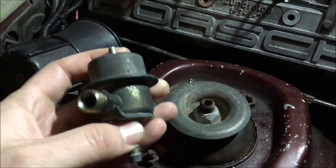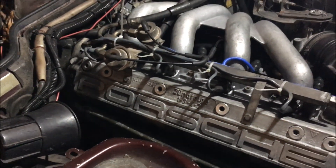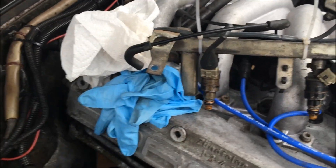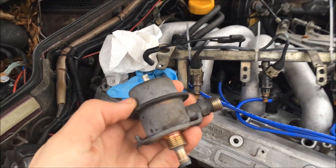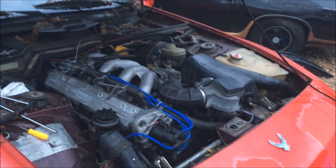I've got the fuel pressure regulator off the rail now and I'm going to be replacing it. I got the fuel pressure regulator changed and it's running much better now.